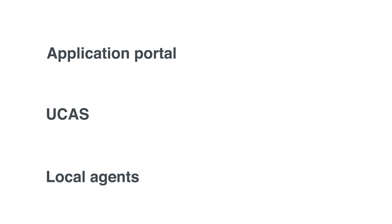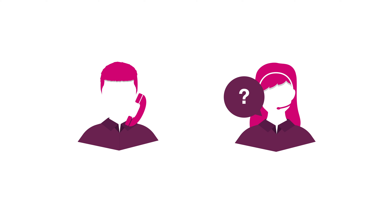Whichever way you apply for courses at Oxford Brookes, don't hesitate to contact the university's admissions team if you need any help. They are happy to help you, for example if you need more information about the courses, the application process, or what to do after you've got a place. Thank you for watching. Hope this video is very helpful for you, and good luck with your application.